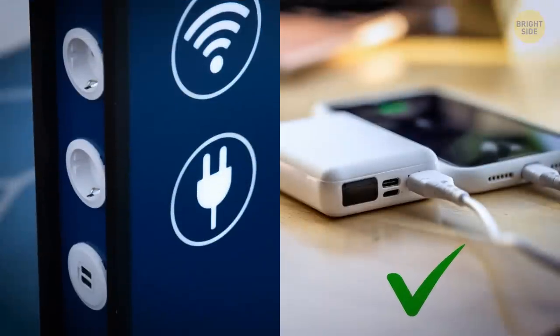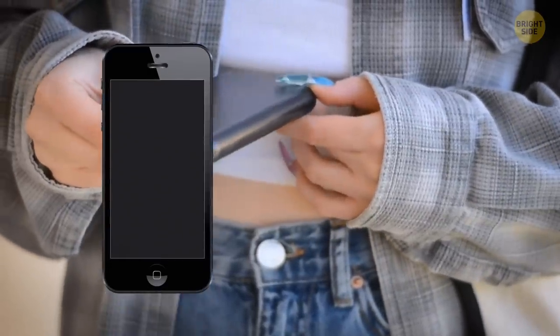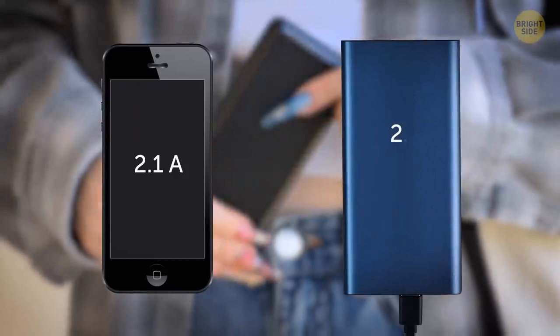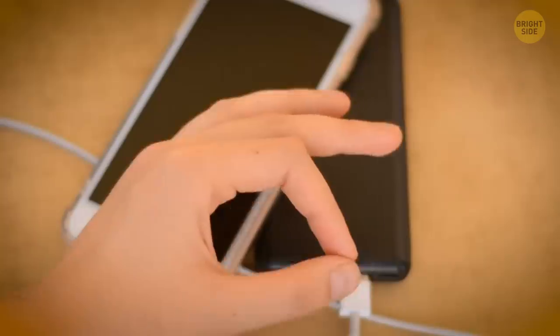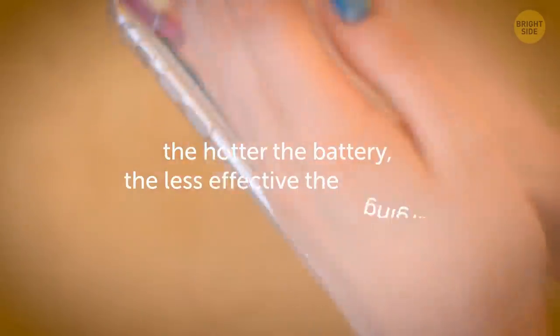One thing you may never want to leave home without is a power bank. They are much safer than any public charging hub. Make sure the amperage is correct — most modern smartphones charge at 2.1 amps, and most power banks have a range of 2.1 to 2.4 amps, which is totally okay. Also check that the phone's not too hot while charging, since the hotter the battery, the less effective the charging.